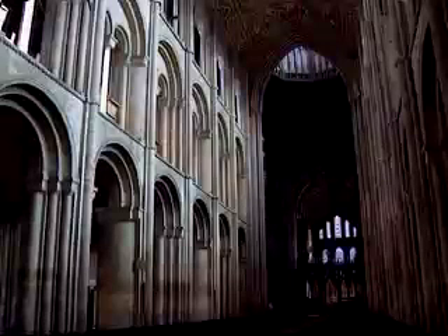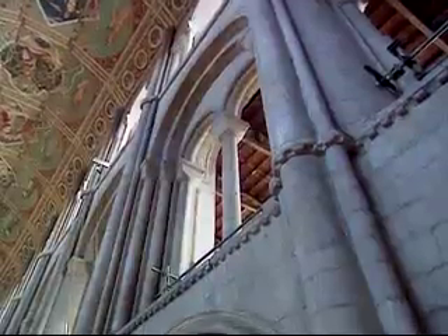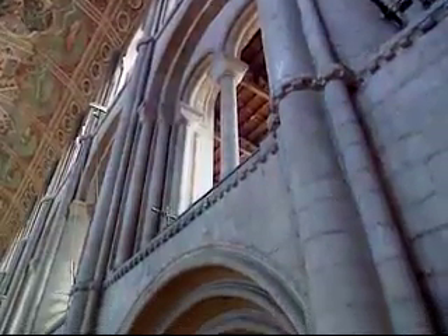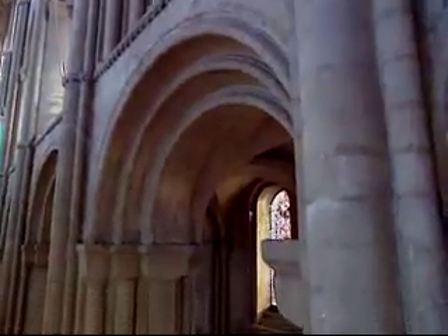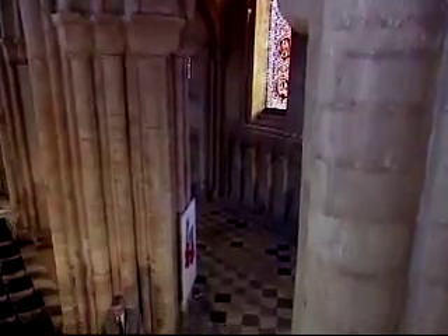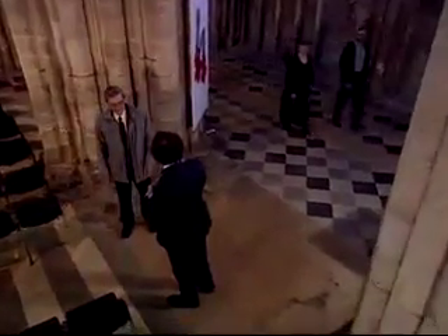Stone arches are used in the nave at Ely — not to cover the main span, which is done by a decorated wooden roof — but rather, arches are used in the side aisles. To hear more about the achievements and problems solved by the medieval masons, you can't do better than meet Professor Jacques Heyman, an authority on forces within stone buildings.